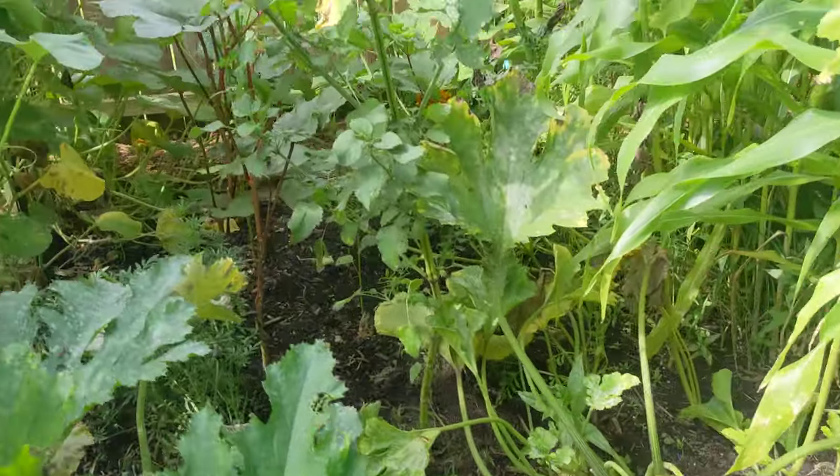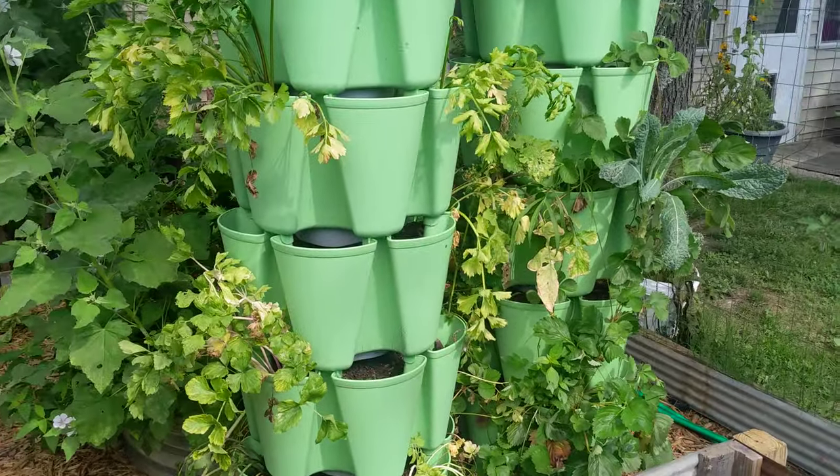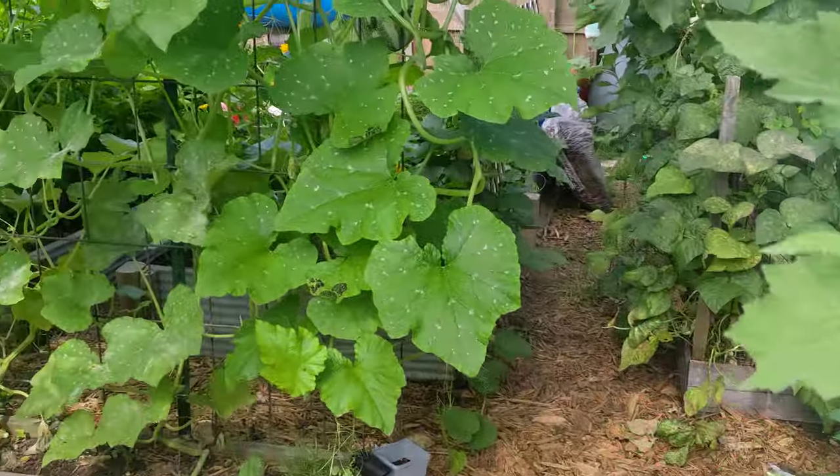I got the okra back there and the corn. My green stalks have celery that didn't do as good as I wished, and a lot more strawberries.